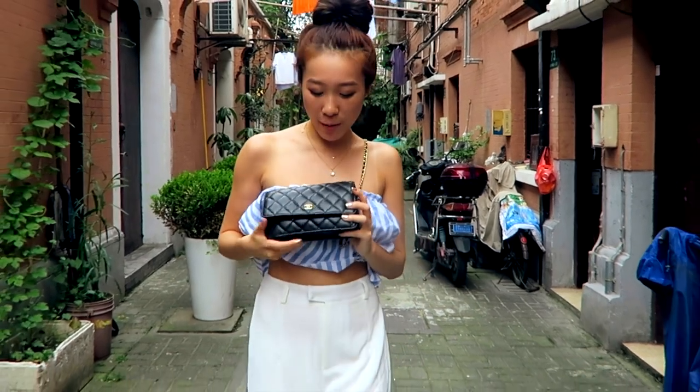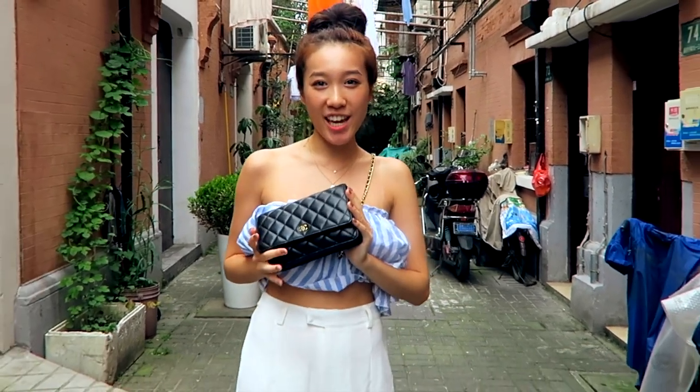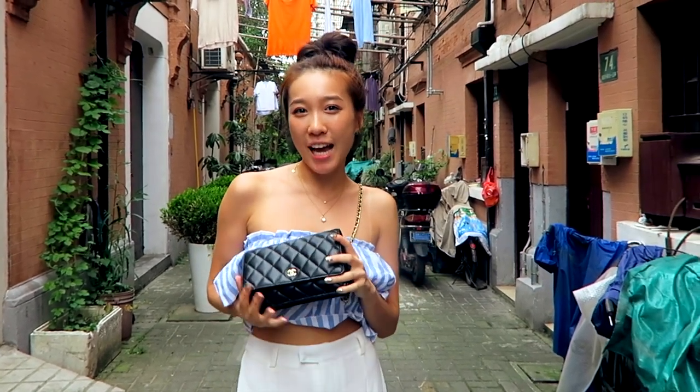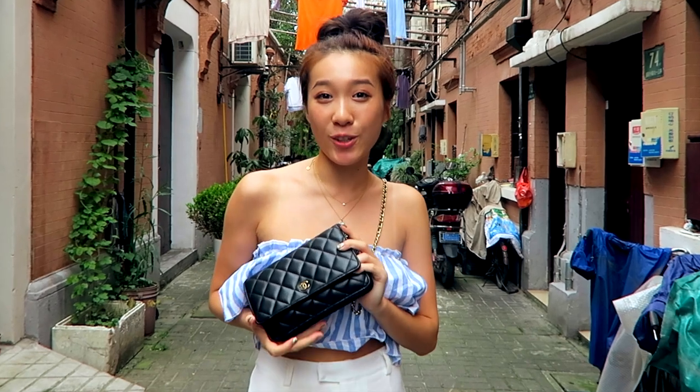Hi everyone, today I'm going to do a review and what's in my bag of the Chanel wallet on chain. I've been using this for 6 months so I think it's about time I talk about what I like about it and what I don't like about it.